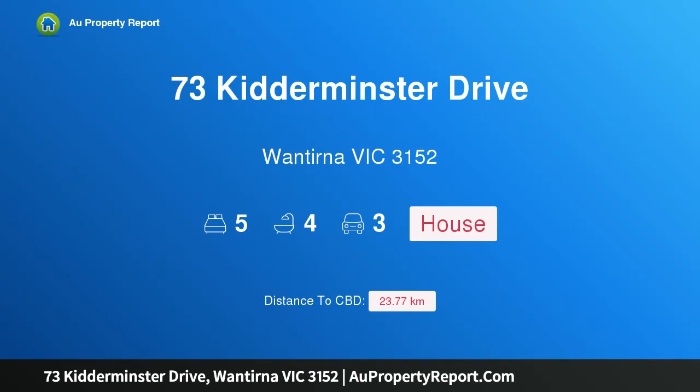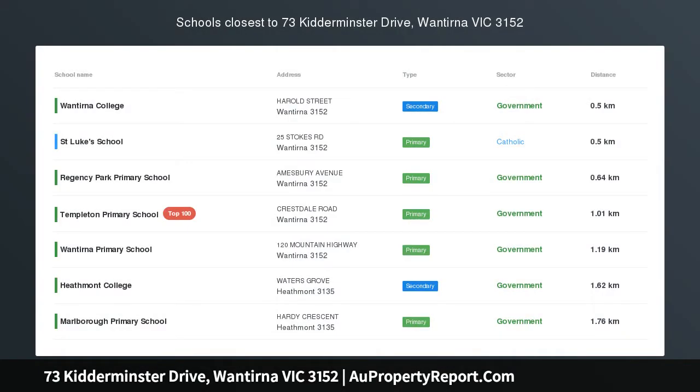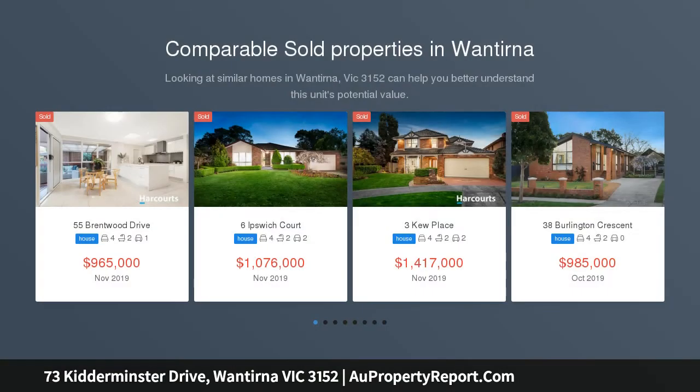Hi, I am glad to introduce property 73 Kitteminster Drive, Wonturna Victoria 3152 — family style with entertaining credentials, capturing all the credentials required for luxurious family living and entertaining excellence.